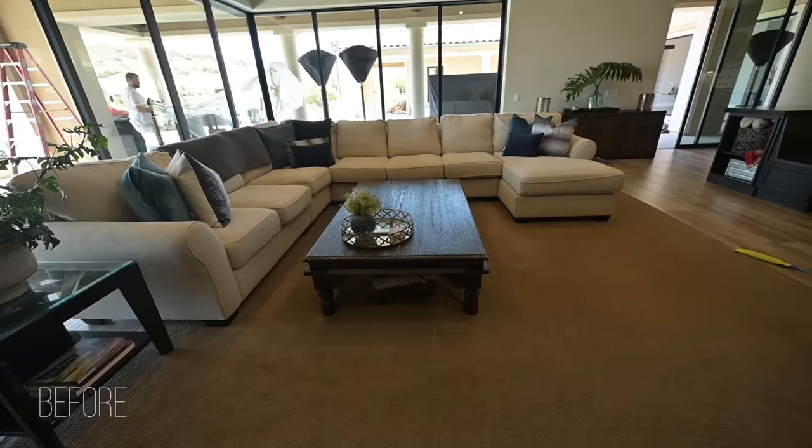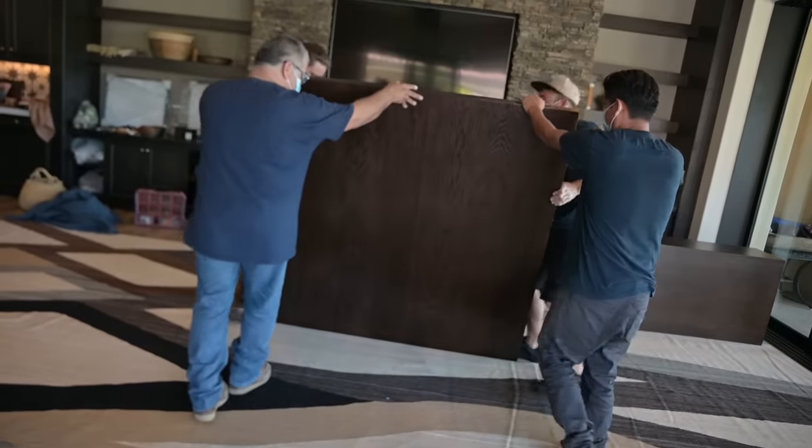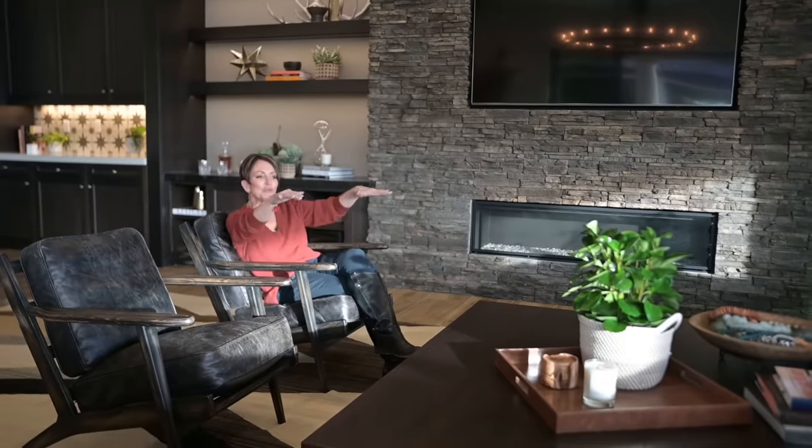Before we had a rectangular coffee table. Now I had Oscar build me a custom-made rustic oak plank wood table — 60 by 60, much more appropriate for the size of this room and the size of this sofa, which is quite large.